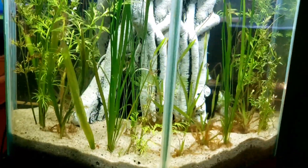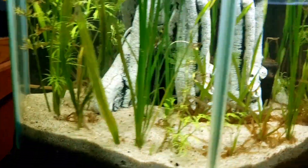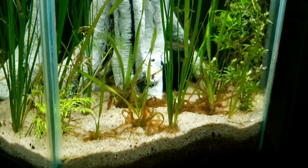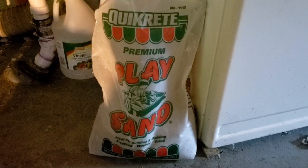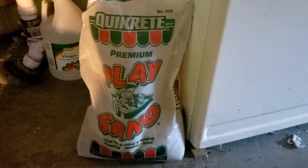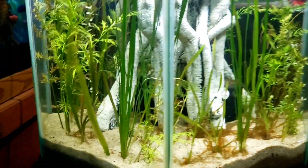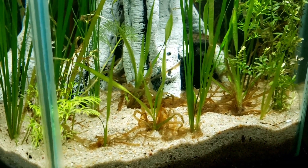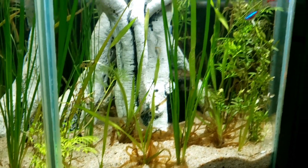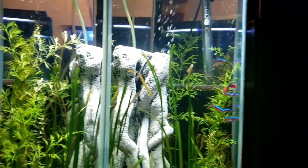Honestly, this tank might be quickly growing into one of my top three favorite tanks in here. We've got various vals in here — some Italian val, some giant val, some corkscrew val that's trying to make a comeback. As you can see there are a lot of dead leaves on the substrate, which is play sand by the way — this 50 pound bag was just barely over three dollars, whereas at a pet store you could easily pay like 60. The plants for the most part are doing pretty good.